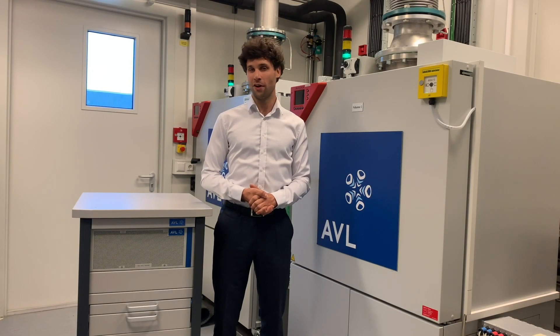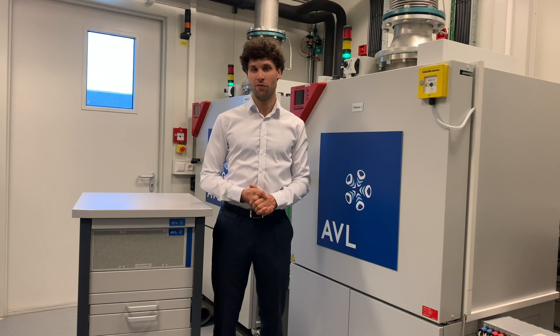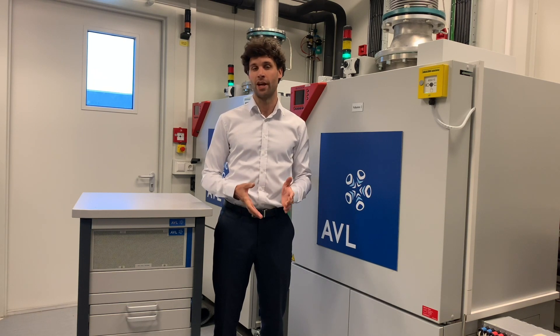Hello and welcome to another episode of Facts4U with AVL. My name is Bruno Rastalin, and I am group product manager for cell testing products here at AVL.